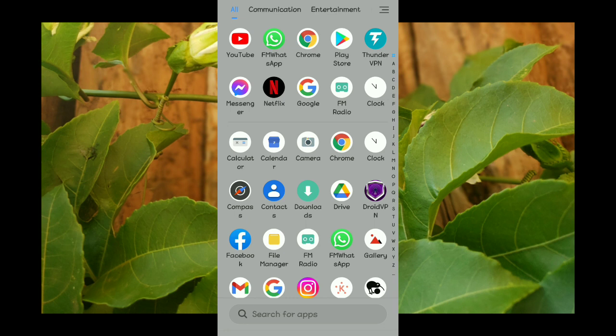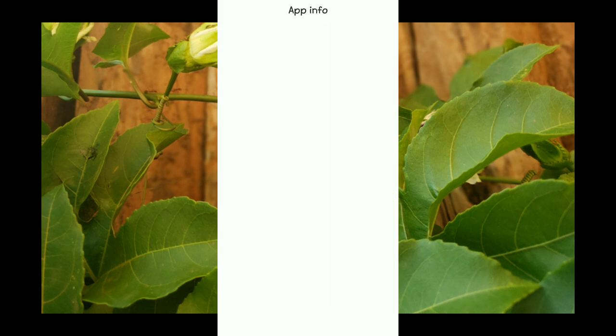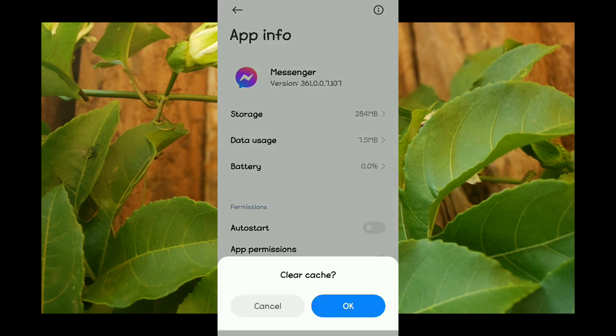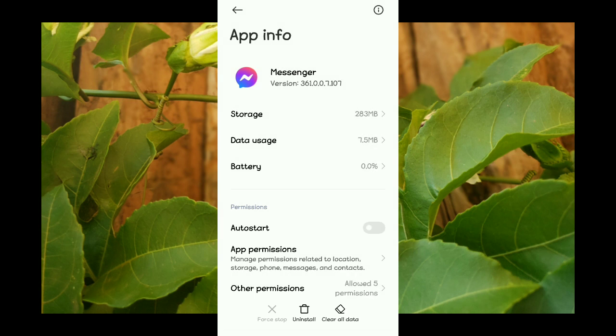All you have to do is head to your phone settings and look for the application. Select the application, then select app information, and try to clear data — usually clear cache. Then press OK.